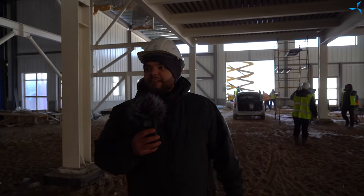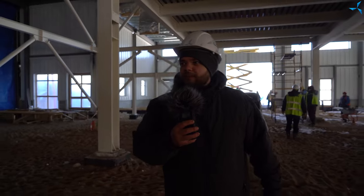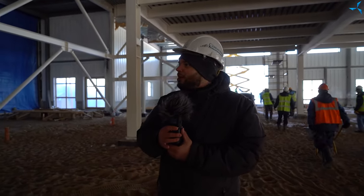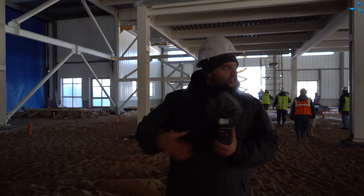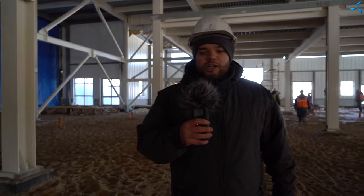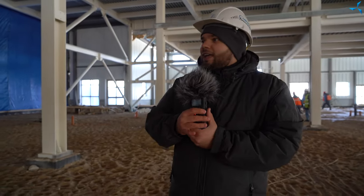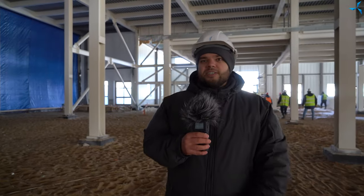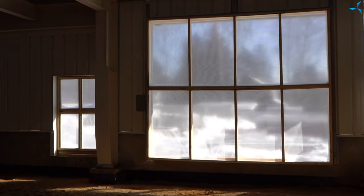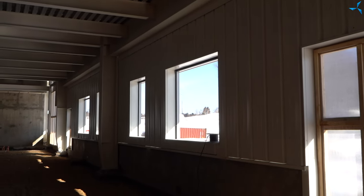We are now in the warehouse part of the building — it is the back part of it. And there is also a lot of movement here. Some of the builders are now talking quite actively to each other. Here we see the beginning of a new stage. In this part of the building, there is also work concerning closing of window frames and door frames. This is a temporary solution.